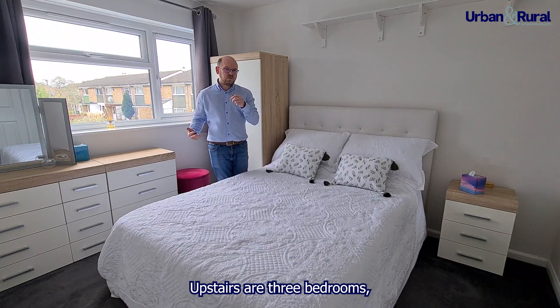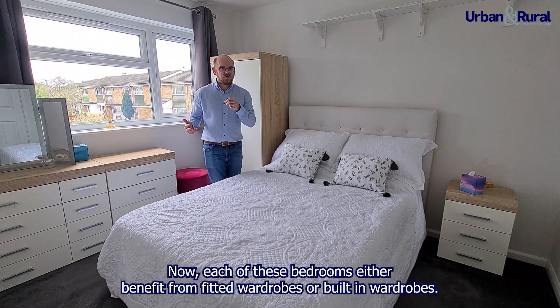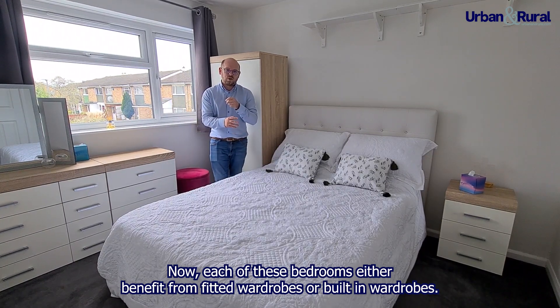Upstairs there are three bedrooms, two of which are really comfortable doubles and a generous single as well. Each of these bedrooms benefits from either fitted wardrobes or built-in wardrobes.